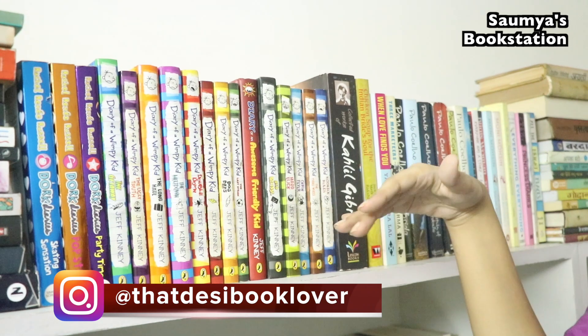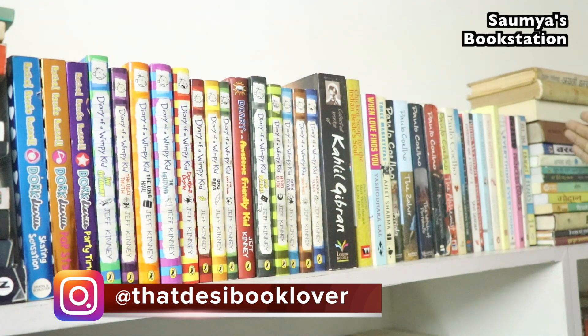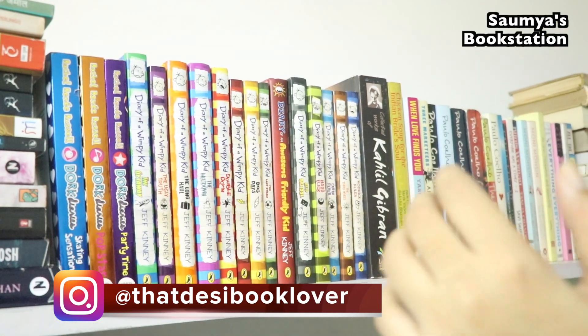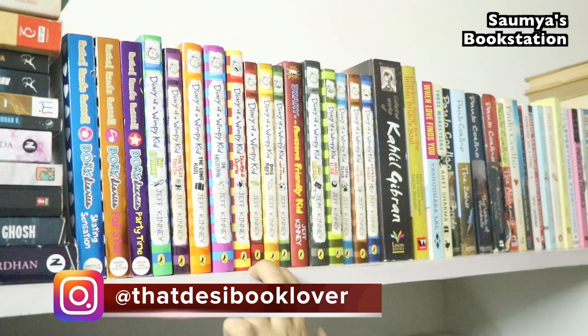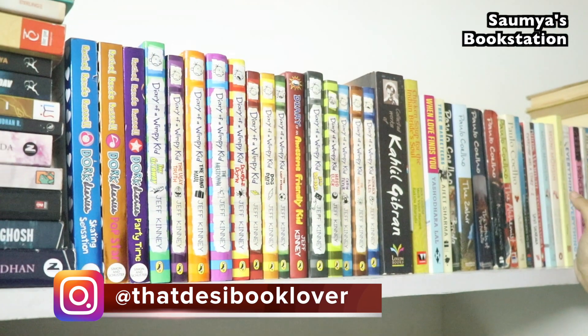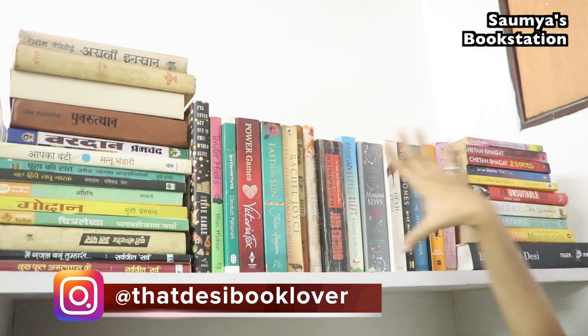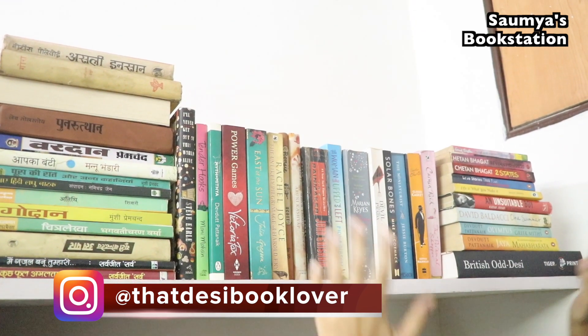I have kept my Wimpy Kids books here and also my Paulo Coelho books alongside other titles. Again, space crunch — my walls are white and now since I've kept these books on top of the bookshelves, my room looks more colorful and I really appreciate it. This one has a method because these are Hindi titles, but the rest are random titles that I couldn't find anywhere else to keep.